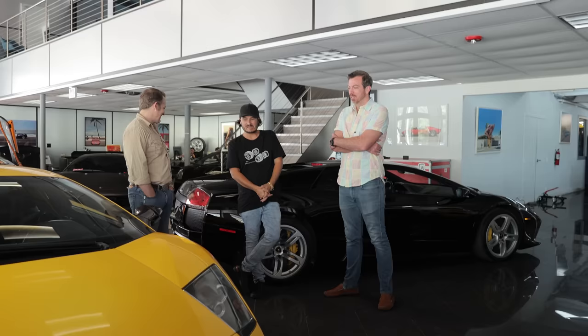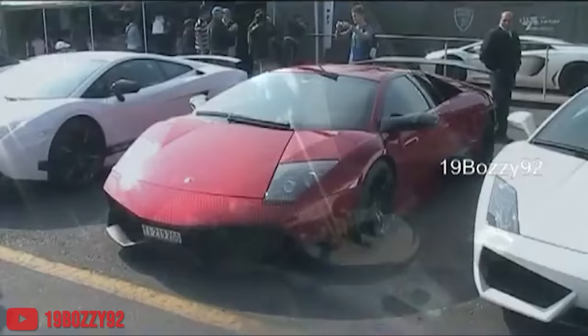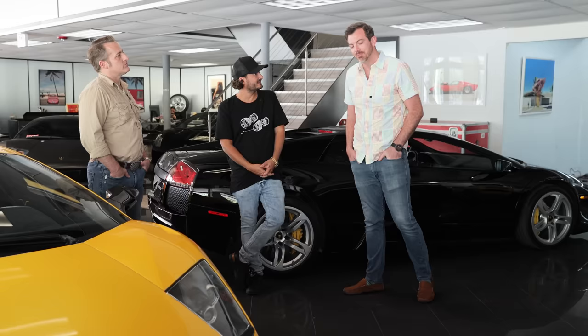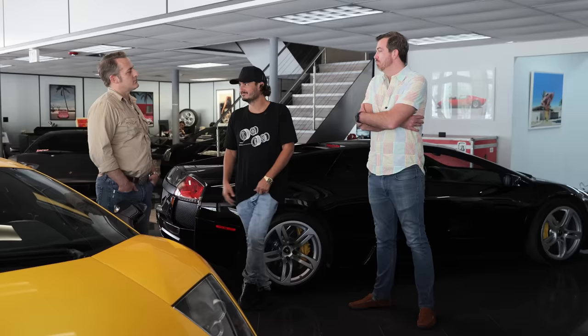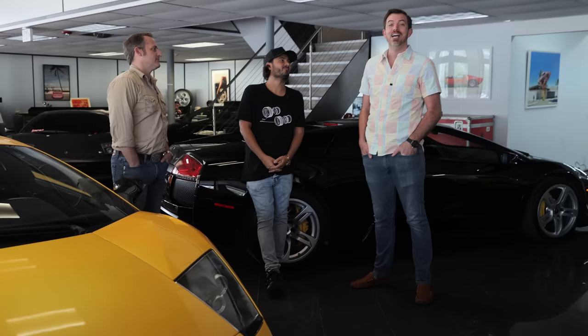Murcielagos now range from $200,000 up to theoretically $3-plus million for a manual SV — if someone were ever to sell one. They now know of two previously unknown manual SVs. One is a U.S. orange manual car that spent most of its life with a huge collector in Singapore and just left for China a couple months ago. Nobody knows for how much, but if it was less than $3 million, they sold it too cheap.